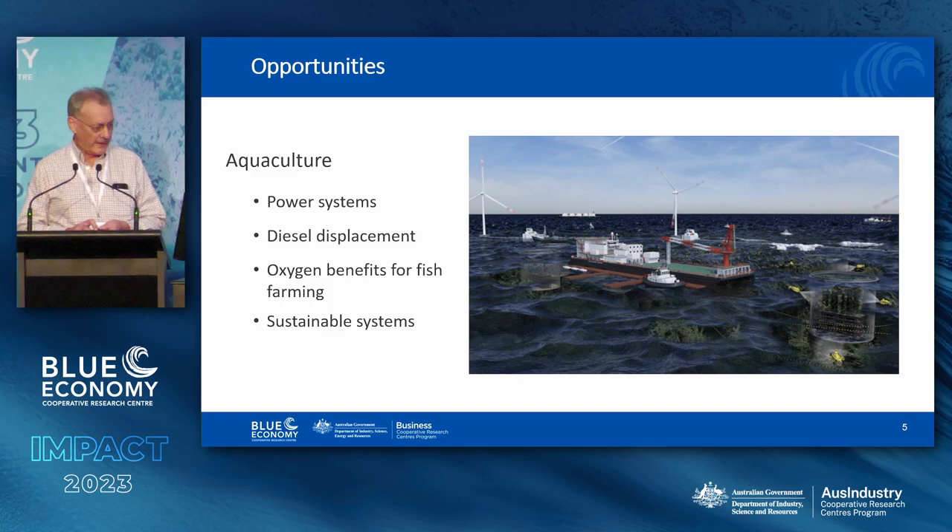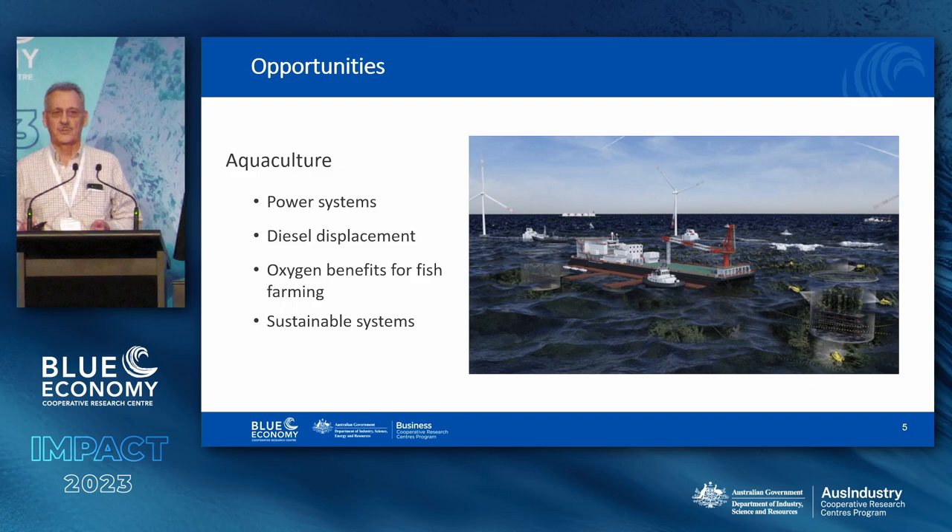Aquaculture, of course, is one opportunity. There's a common thread in the need for clean power, but there are other things as well, like oxygen — production of oxygen goes with the production of hydrogen by electrolysis. Remote communities of all sorts, including in the blue economy zone, again face the energy security issue. Diesel displacement is important not only from the point of view of carbon, but diesel at sea, if there's a spill, is a real problem — a very nasty event.